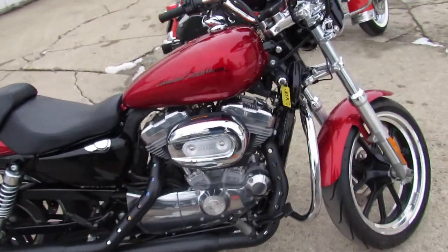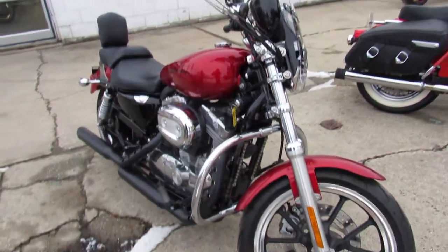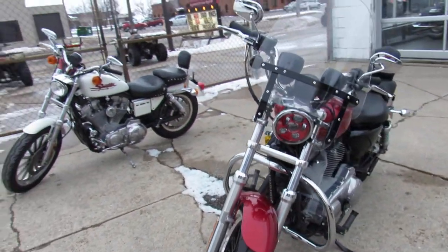Hey guys, ApprovalPowerSports.com here doing some videos on the used Harley-Davidsons. Today I'm going to show you the 2012 883 Sportster. It's only got 7,255 miles.